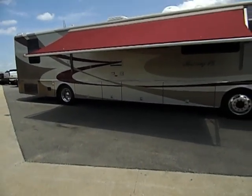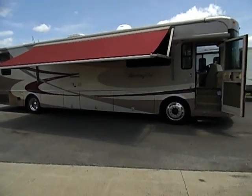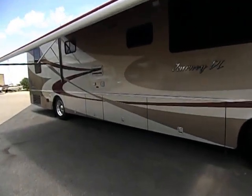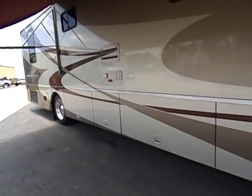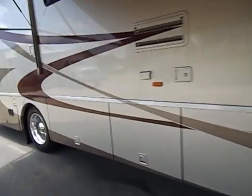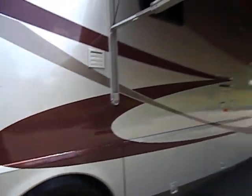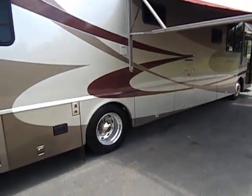I'm going to do this video for all you online bidders and buyers, better than our still photos. We've got a brand new set of Michelin 22.5s, 225/80s on it right now. This is a full body paint 40-footer with two slides.